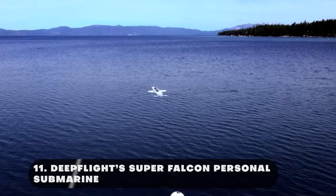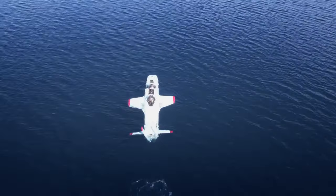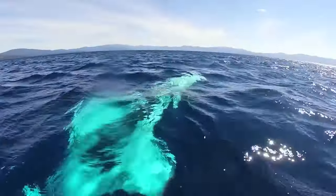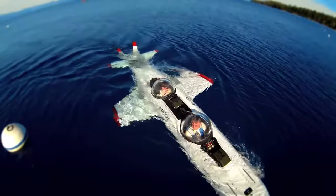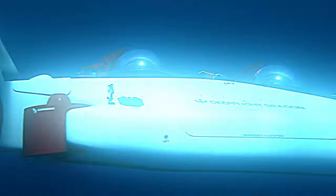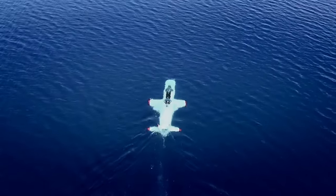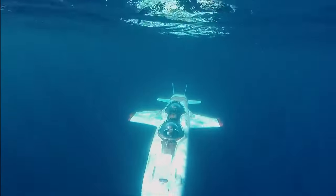Designed for underwater exploration and adventure, the DeepFlight Super Falcon is a contemporary, high-performance personal submarine. Its hydrodynamic, streamlined frame, made of lightweight carbon fiber, contributes to its futuristic design and enables quick and effective propulsion beneath the waves. The Super Falcon has two enclosed cockpits — one for the pilot and one for a passenger — each having expansive views through enormous domed canopies, giving it an appearance similar to a tiny private jet, but for the ocean.